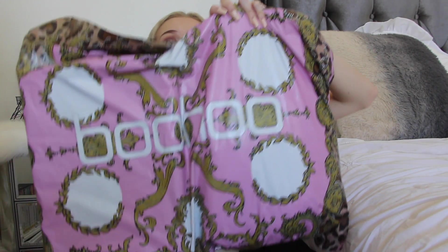So I went on to Boohoo and I bought two outfits and they were both dresses and heels, which I was very happy with. So without further ado, let's get on into it. What was that hand movement? I'm just gonna roll with it.